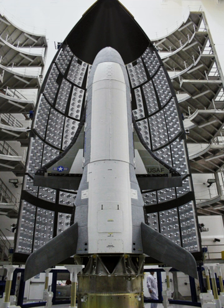It is a 120% scaled derivative of the earlier Boeing X-40. The X-37 began as a NASA project in 1999, before being transferred to the U.S. Department of Defense in 2004. Its first flight was during a drop test in 2006. There have been five X-37 orbital missions.